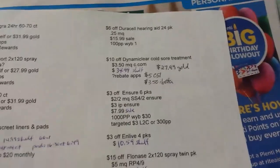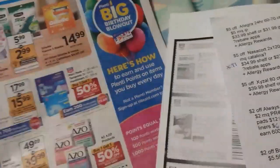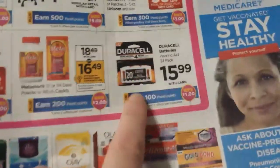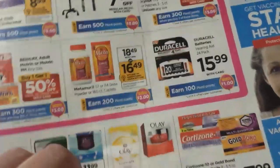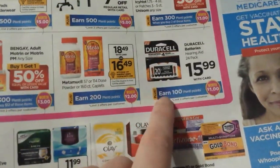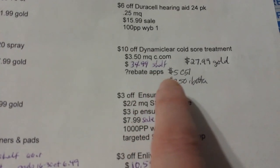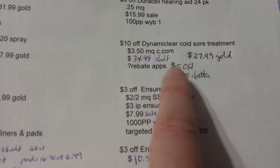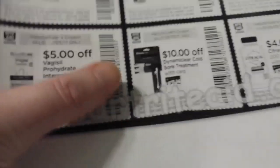There's a $6 off coupon on Duracell hearing aid batteries — they're on sale for $15.99 and listed in the ad, and you get 100 points back. The biggest manufacturer coupon I could find was about 25 cents off.